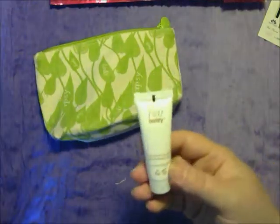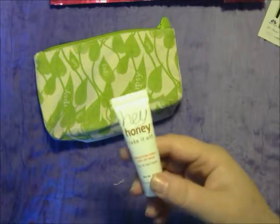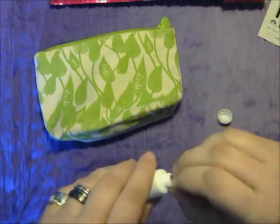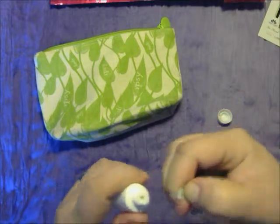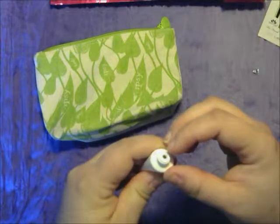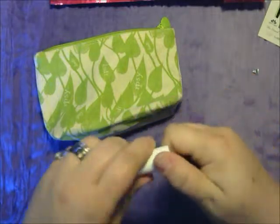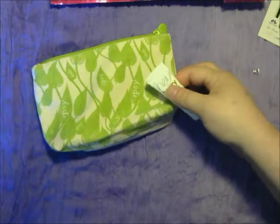The last thing in here is called Hey Honey Take It Off Exfoliating Honey Peel Off Mask. I haven't opened this one yet either. That actually smells good — it's kind of like a gel. I'm not going to try that one on top of the lotion or sunscreen.